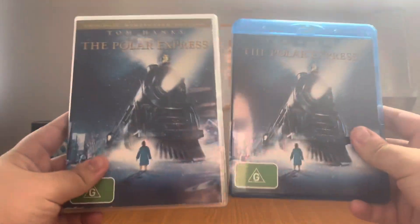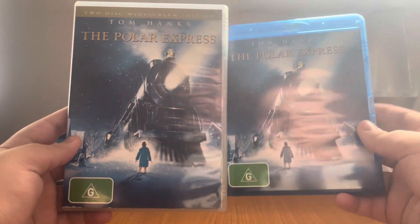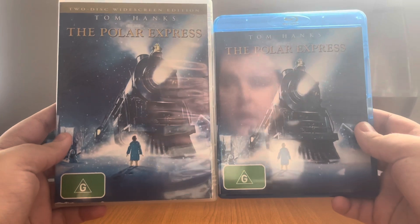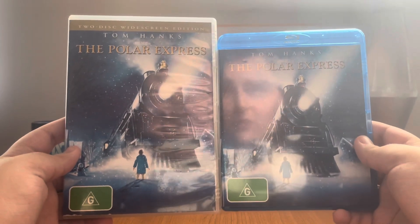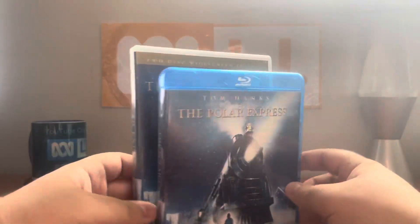It's time to compare. The front cover of both the DVD and Blu-ray look identically the same, except the Blu-ray does not have '2-disc widescreen edition' on top, like I said earlier, but the DVD does have that.